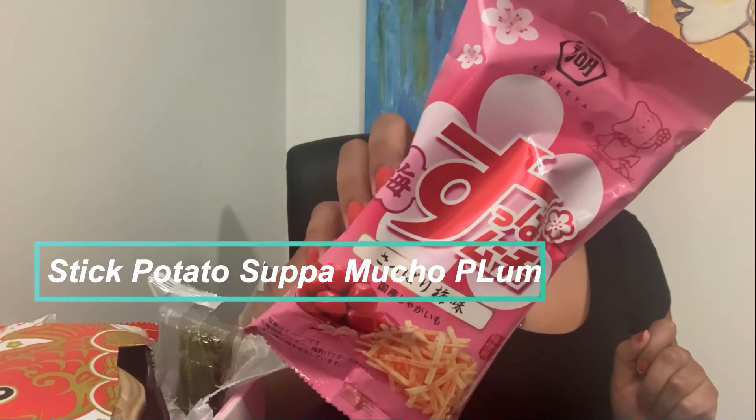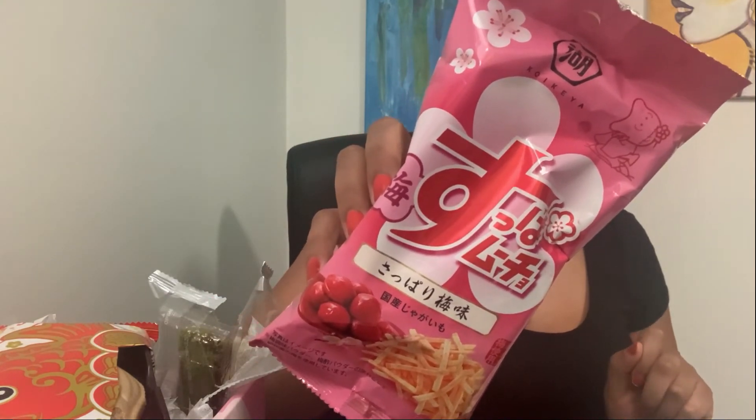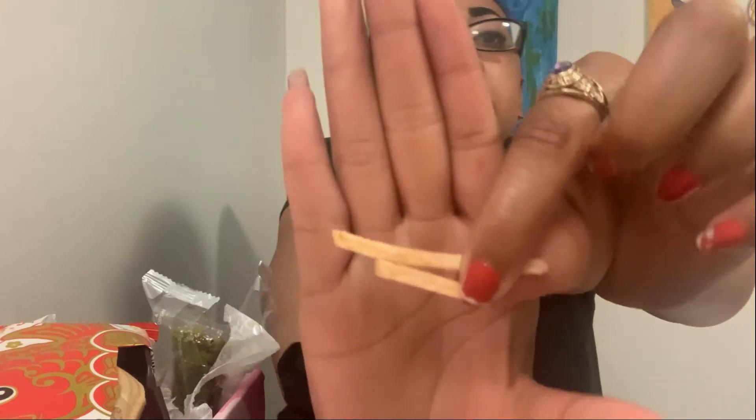Last but not least, we have the Stick Potato Super Mucho Plum. They're like sticks — kind of tiny. I can taste the plum and I can taste potato — it's like chips. Pretty good, and it's a different flavor.